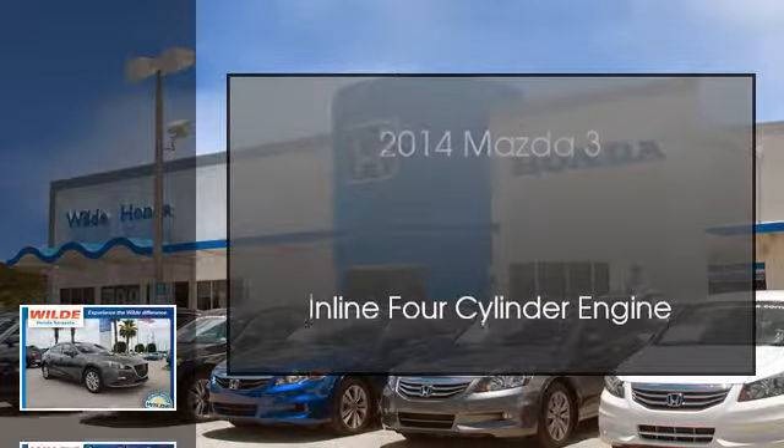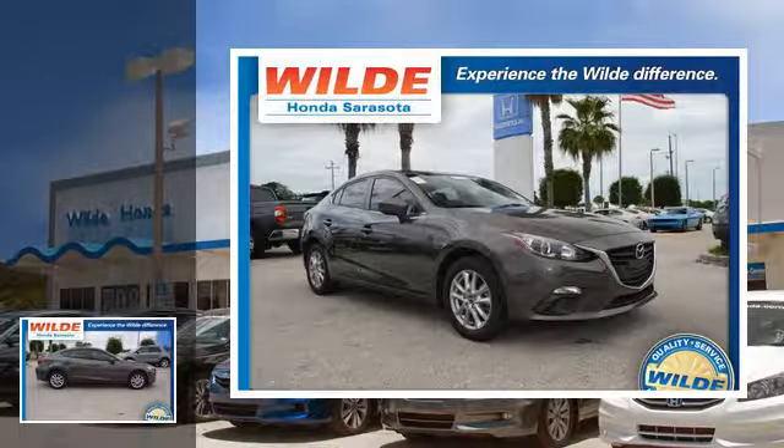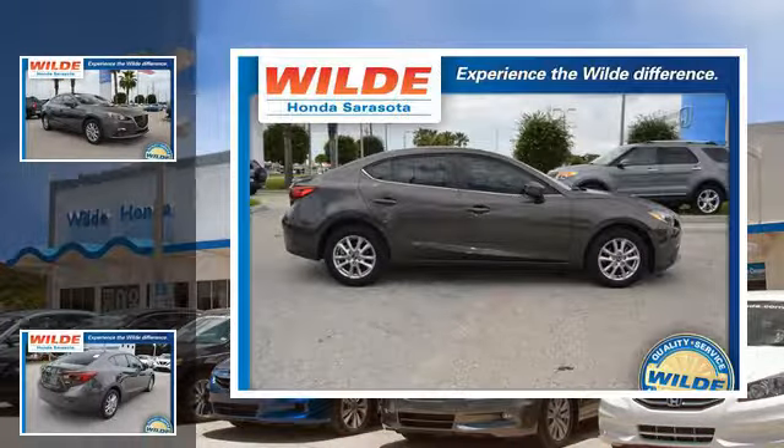This is a 2014 Mazda 3. This compact has an automatic transmission and an inline 4-cylinder engine.